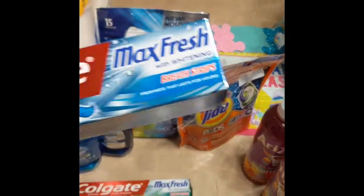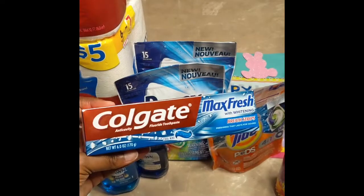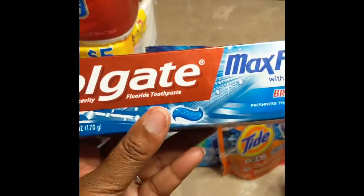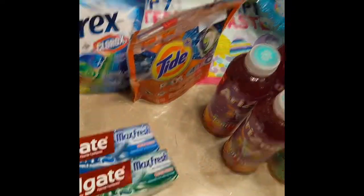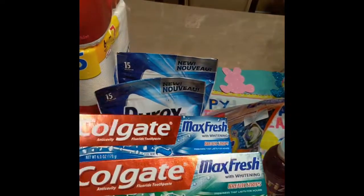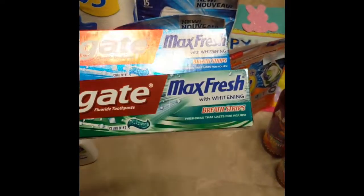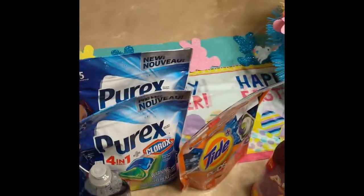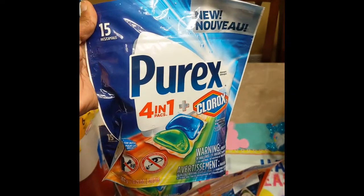With the Colgate toothpaste, it was on sale for $2.99, but they give you a $4 coupon that you can use on your purchase. So it was $2.99 a piece, equaling $6 for two, minus the $4 coupon — you're only paying $1.99 a piece. Not bad at all.